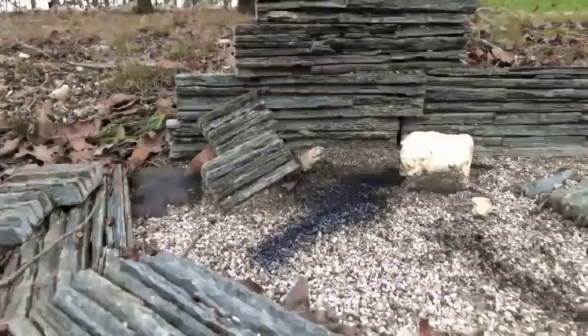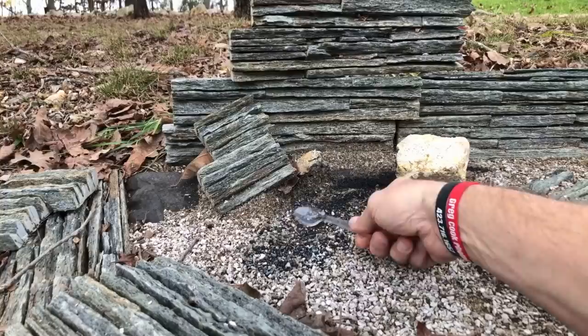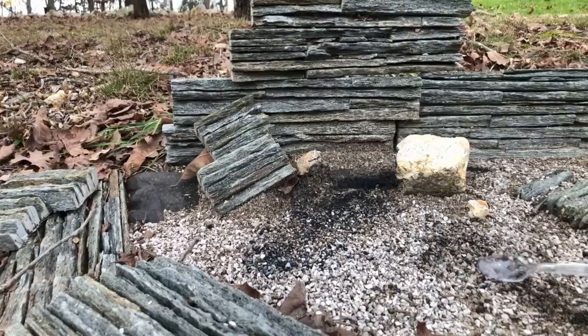Here's another cool thing that happens — see how it burns out this pea gravel? You can just take the spoon and the beauty of this is it actually gives another layer of weathering. So you're going from this white — and now it actually has more of a battleground look to it. Here was another one that I was messing with.